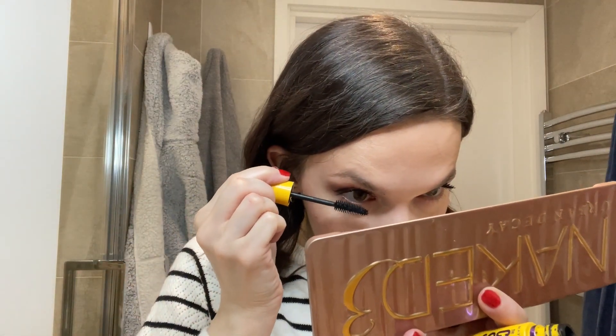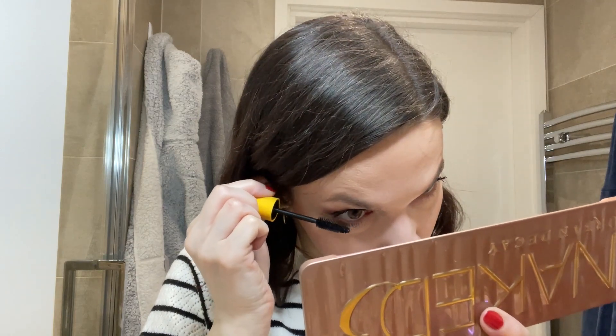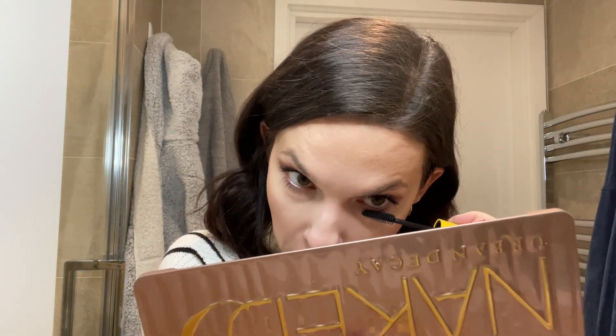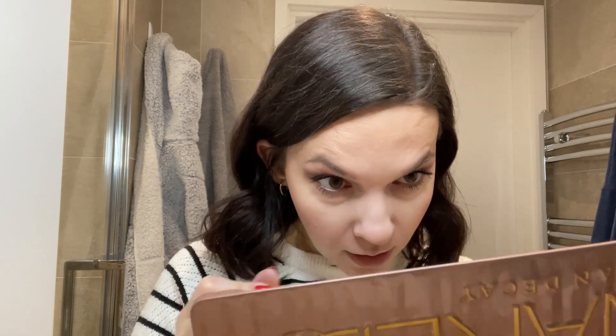Eyeliner done. I also like lower lash mascara — I feel it makes my eyes look bigger and more pulled together. Just a tiny bit, it doesn't make a huge difference but it just pulls everything together. As you can see, this is not what you might consider super in style right now — it's not a clean girl look, it's just a very traditional makeup look.